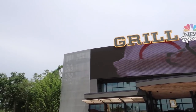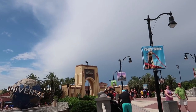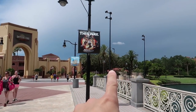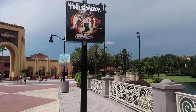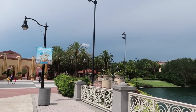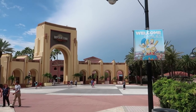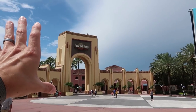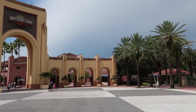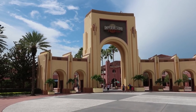Heading in this direction past the Jumbotron, we're going down to the arches that lead into Universal Studios Florida. If you see the little roof over here, that is the metal detector and bag check for people walking over from Portofino Bay Hotel and Hard Rock Hotel to get into the park. Here is the front entrance to Universal Studios Florida — just on the other side of these arches you can find guest services, group sales, will call kiosks, ticket purchasing, and the turnstiles to get into the park.